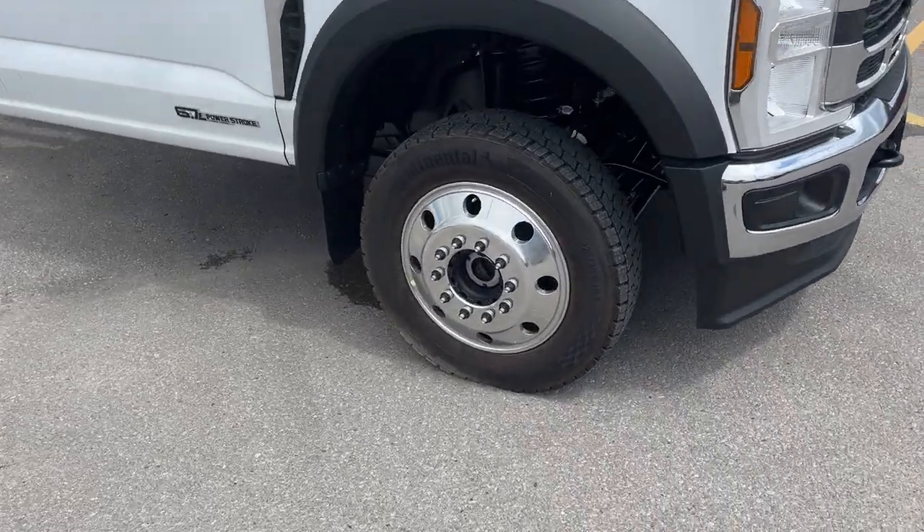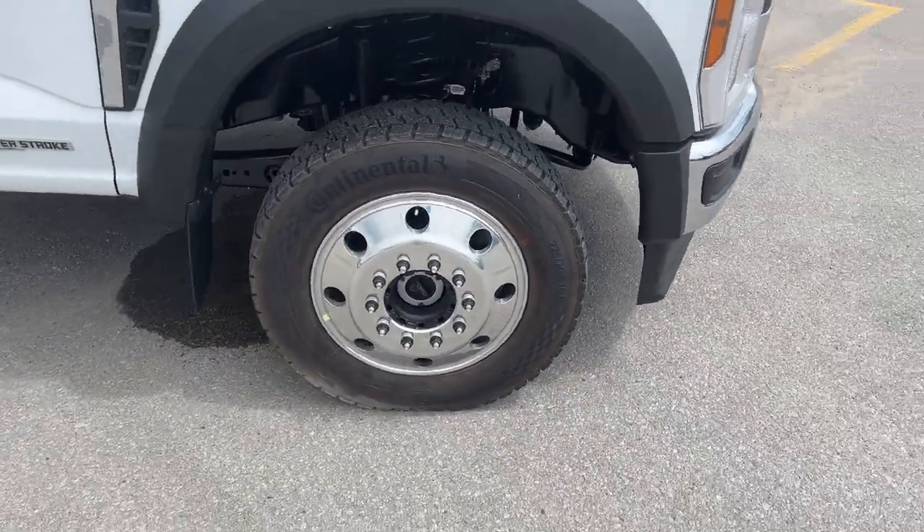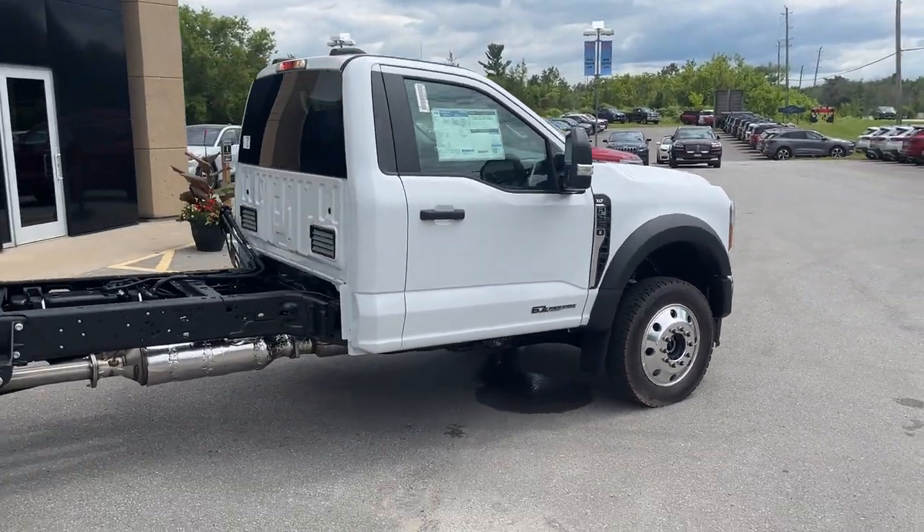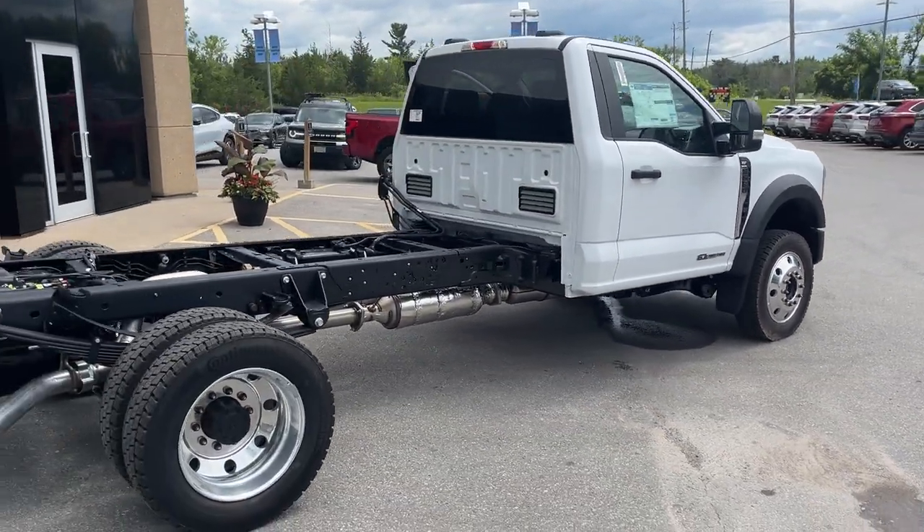You have the 19.5 inch polished aluminum alloy wheels with your max traction tires. Of course it is powered by the 6.7 liter turbo diesel engine — a very dependable engine on here.